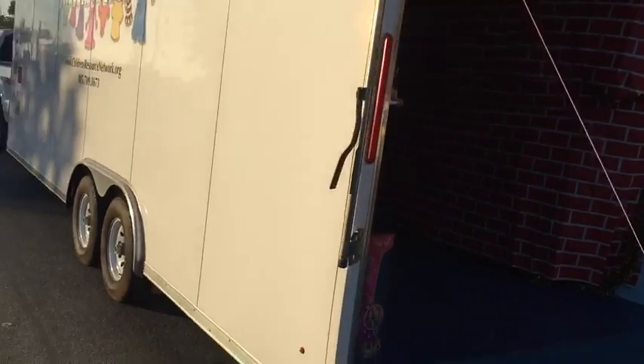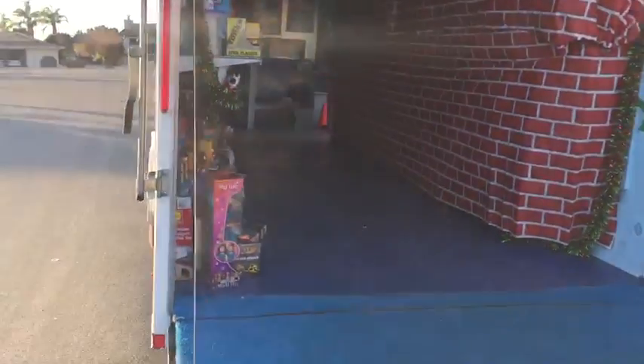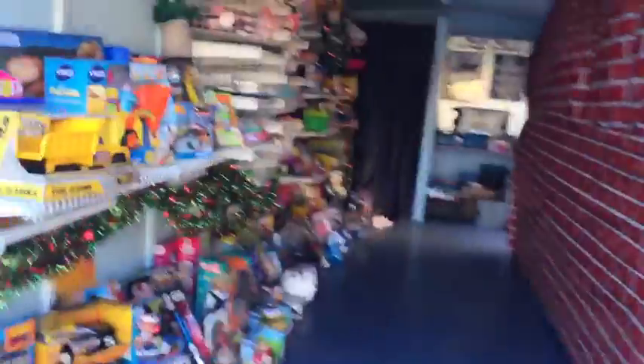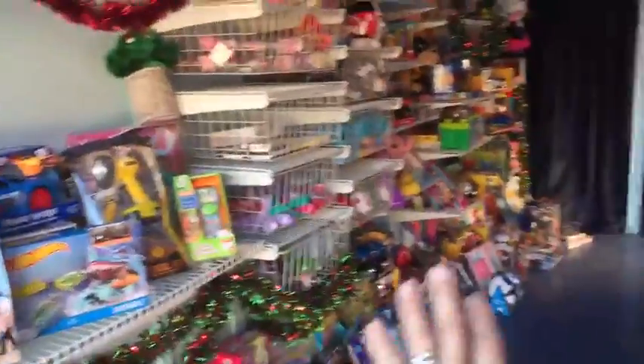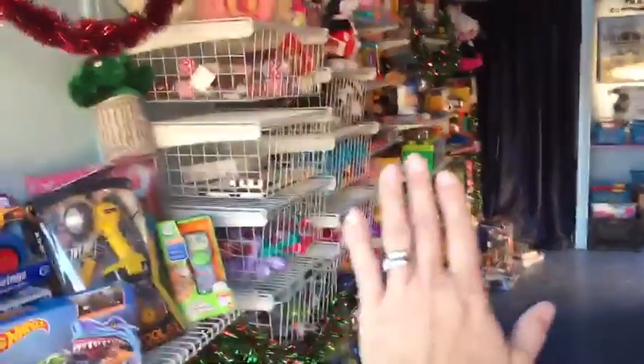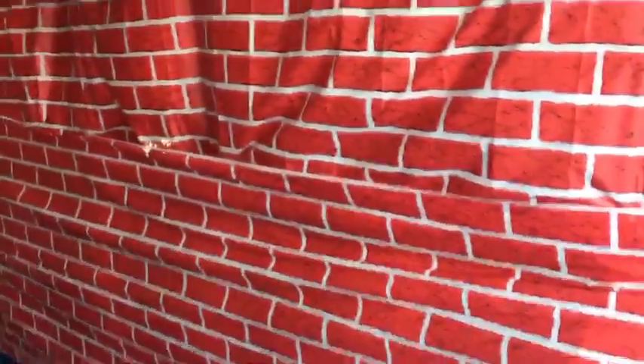I'm gonna take you to the back here of the trailer. So this is our travel trailer. Normally during our regular season this is filled with clothing. Here we would have jackets, diapers, school supplies, and then on this other side we have — this is all full of clothing. We also have baby bags that we make that go on top.